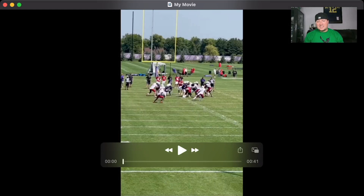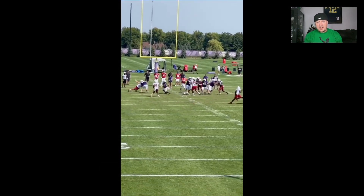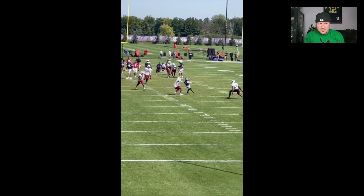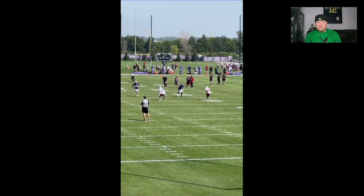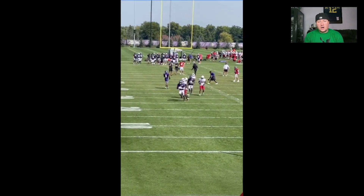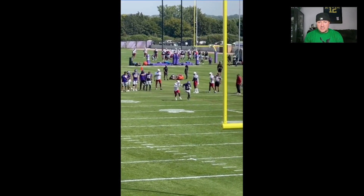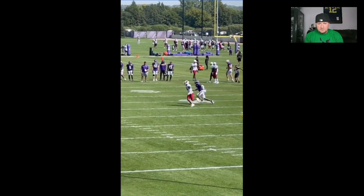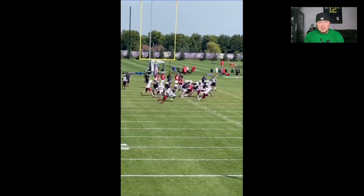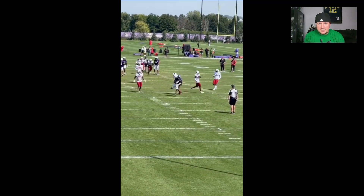Let's look at Jordan Addison ball out — he had a big day, blowing up social media with multiple clips. Here's him creating separation, ball coming his way. Here's another one — look how smooth he is getting in and out of breaks. He's also going to have a lot of single coverage this year with Justin Jefferson on the other side. Here's another one where the ball gets away a little bit.